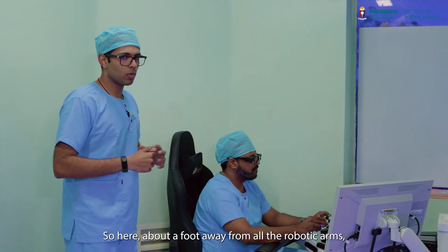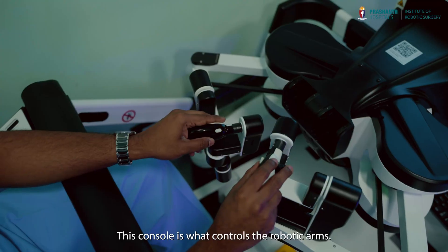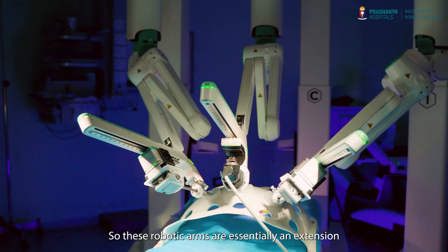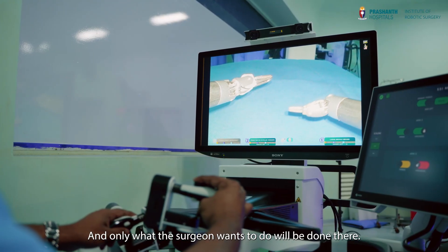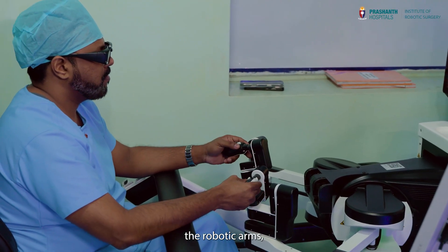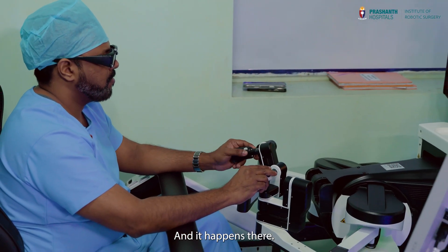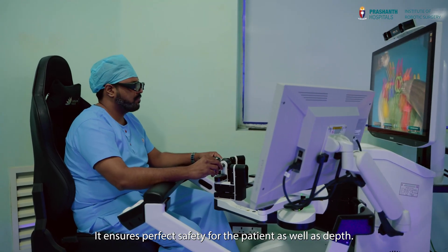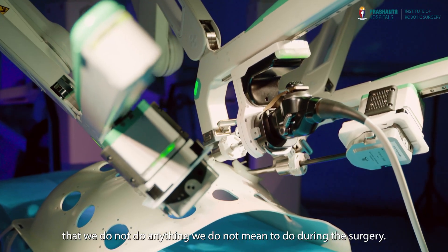Here, about a foot away from all the robotic arms, is our main surgeon operating on the robotic console. This console is what controls the robotic arms. These robotic arms are essentially an extension of the surgeon's arms and only what the surgeon wants to do will be done there. The surgeon is using the handset to operate the robotic arms and only the exact movements he makes here are mirrored and it happens there. This is again 3D — it ensures perfect safety for the patient as well as depth, making sure that we do not do anything that we are not meant to do during the surgery.